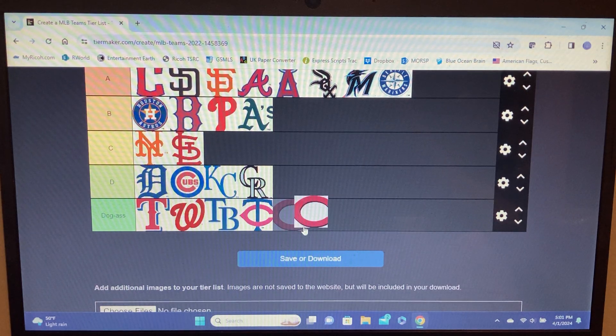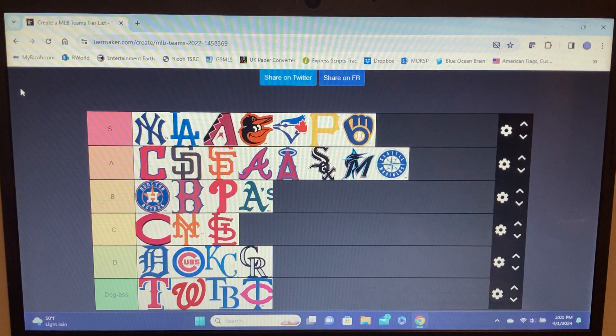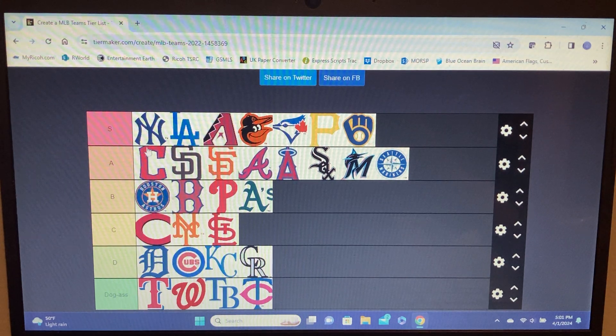Cincinnati Reds — definitely the best team reusing the same C. It at least makes it to C tier, better than the Mets. Now for final adjustments: the top three S tier slots are locked in — Yankees, Dodgers, and Diamondbacks are the two best logos in the MLB hands down. Our best logos are Yankees, Dodgers, Diamondbacks, Orioles, Blue Jays, Pirates, and Brewers.